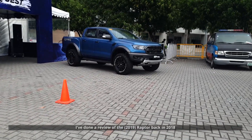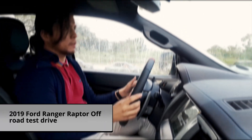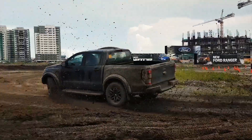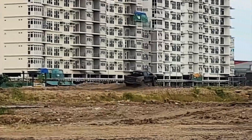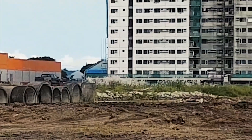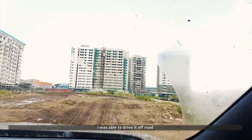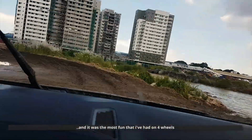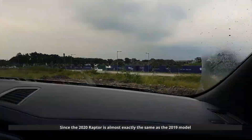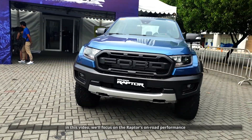I've done a review of the 2018 Raptor back in 2018. I was able to drive it off-road and it was the most fun that I've had on four wheels. Since the 2020 Raptor is almost exactly the same as the 2018 model, in this video we'll focus on the Raptor's on-road performance.